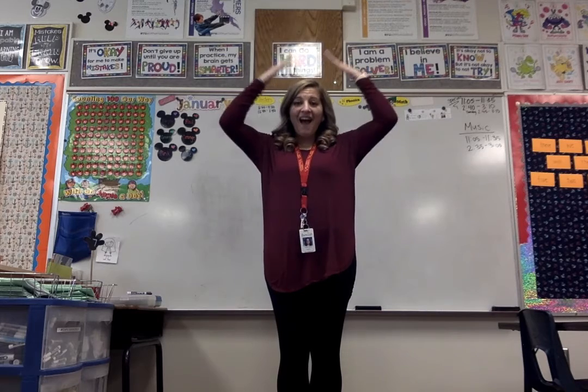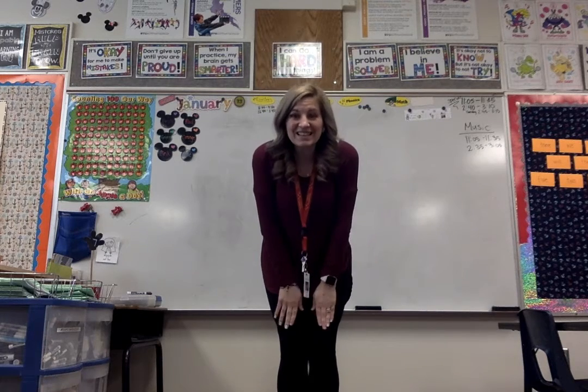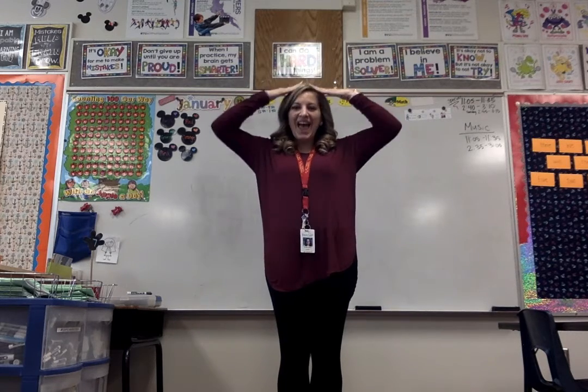Awesome! Here's a pattern I thought of. Did you guess it? Clap, clap, clap, tap. Clap, clap, clap, tap. That's a great pattern!